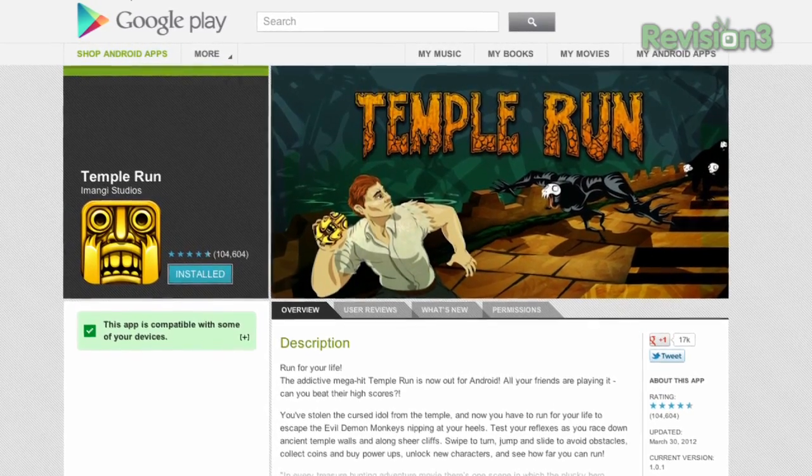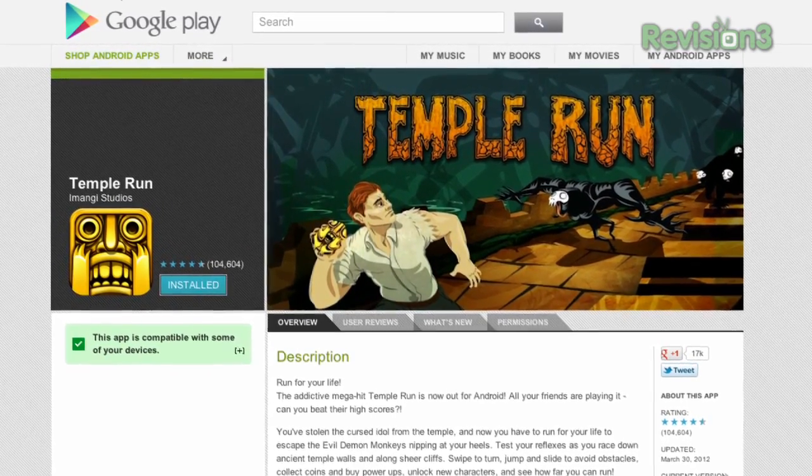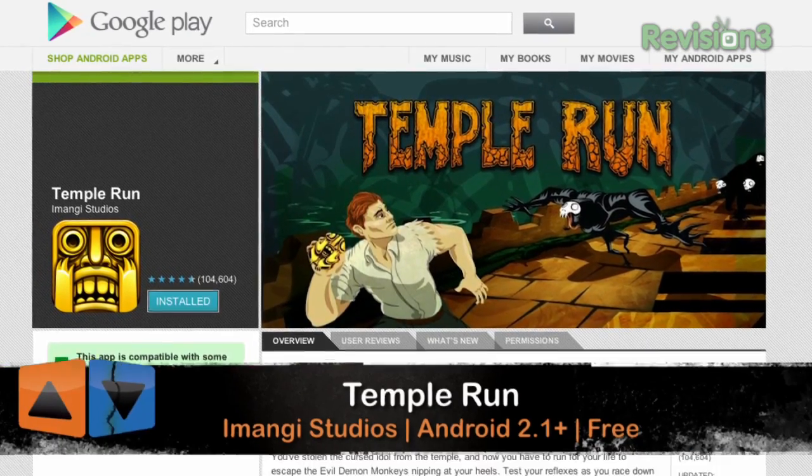Hey guys, Michael here with another snap, where we snap off a little piece of our main show, App Judgment, to give you a quick peek at new and exciting mobile apps.